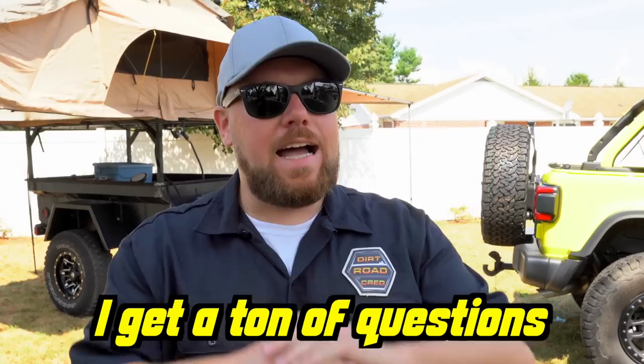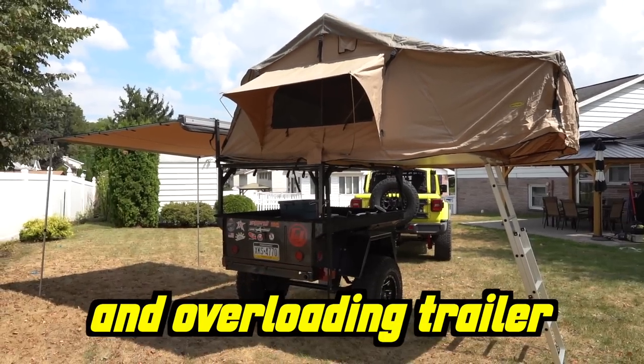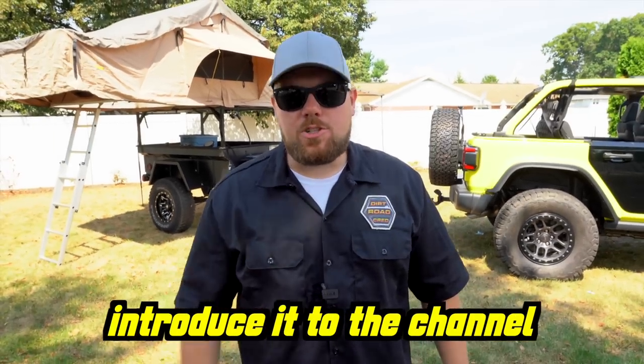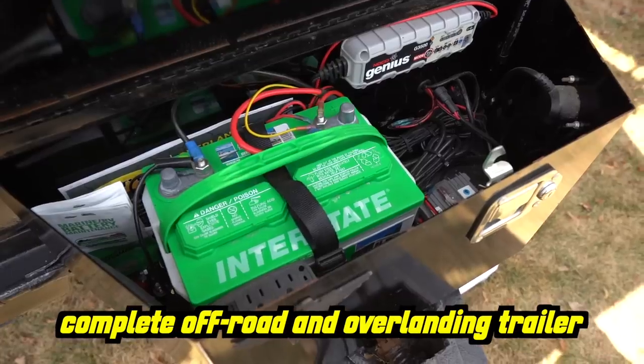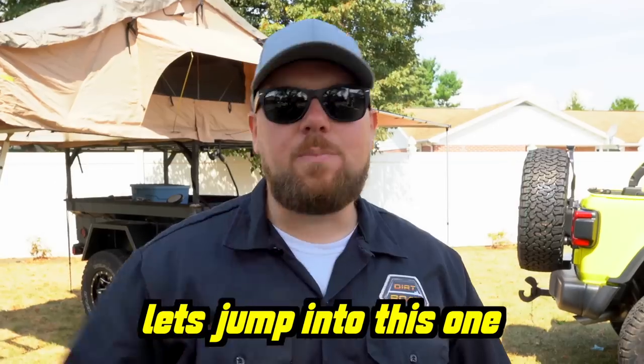Matt, how do you go camping? What do you take? I get a ton of questions when we go to shows about this. I have an off-road and overlanding trailer that I built almost seven years ago, so I figured it was time to introduce it to the channel. I'm going to show you guys my complete off-road and overlanding trailer, break it down for you — the costs, the pros and cons of it. Let's jump into this one.